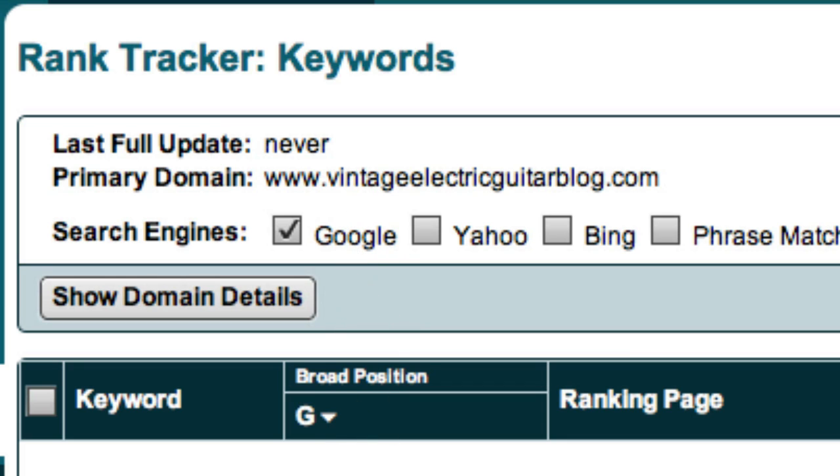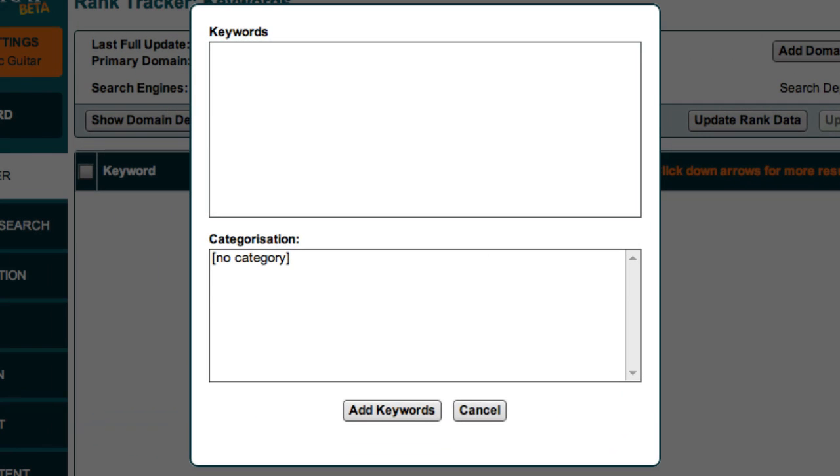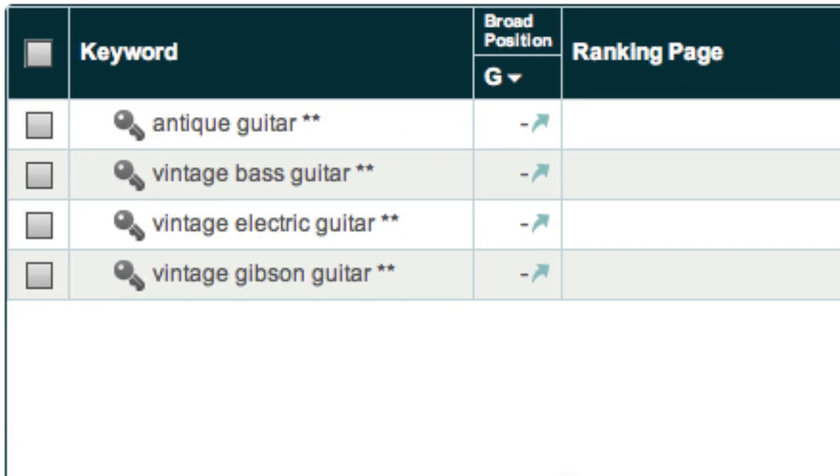The next step is to add the keywords that I want Market Samurai to monitor. To add keywords, I just click the Add Keywords button. I am then presented with this box. In the Keywords box, you should enter the Theme keyword and Category keywords that you are targeting. So I'll enter the Theme and Category keywords associated with the Vintage Electric Guitars site. You should now see a list of your Theme and Category keywords here.